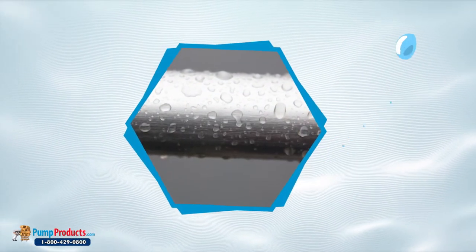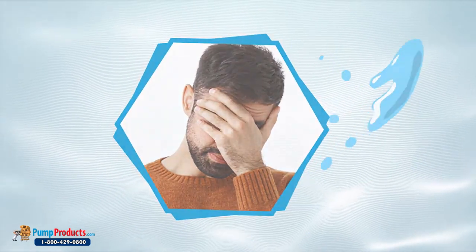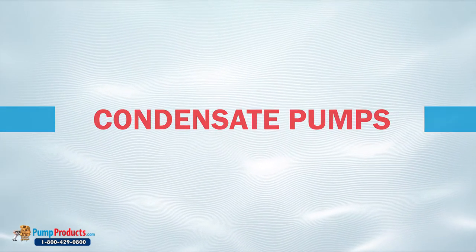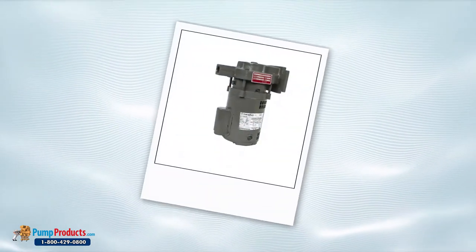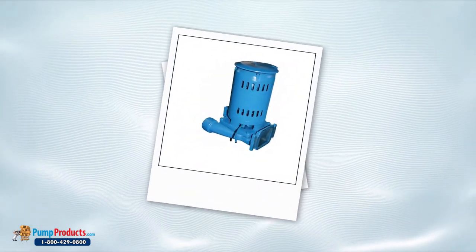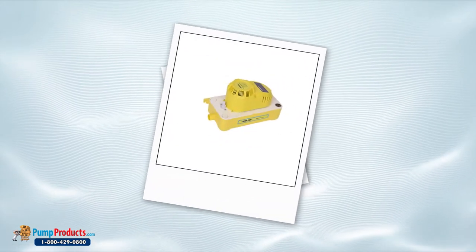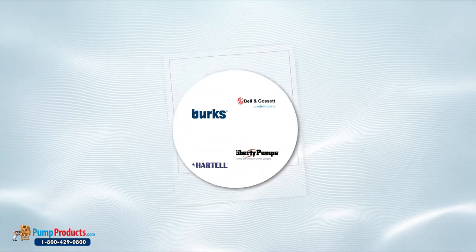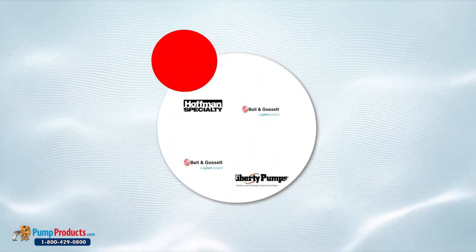Are the water droplets formed by the air conditioning vents bothering you? The condensate pump is the ideal solution. Operating via the condensation process, these pumps follow the same concept of collecting water and pushing it out. Designed with perfection, they offer sustainable pumping solutions to a multitude of industries.